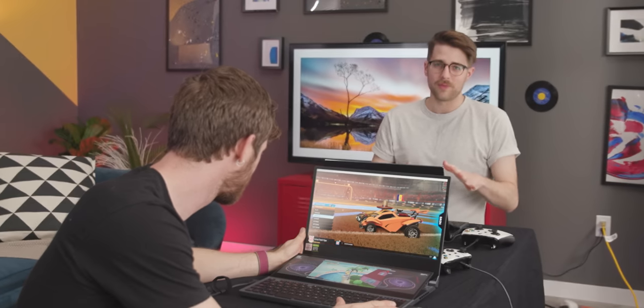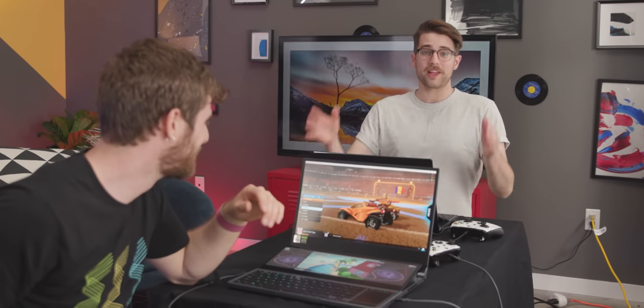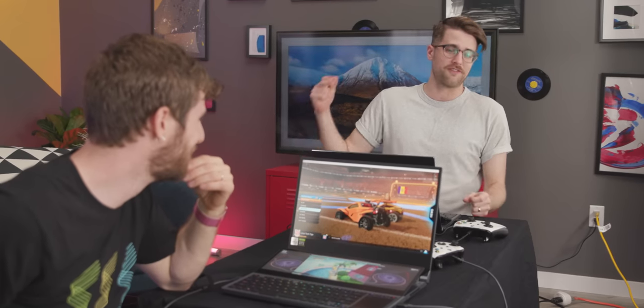We want games that are competitive, but not ones where you can get one-shotted or fall off a cliff, because that would make for a lame competition. So we're playing Dragon Ball FighterZ — your favorite game, Linus — and Rocket League, my favorite game, so it's even.